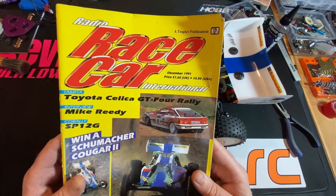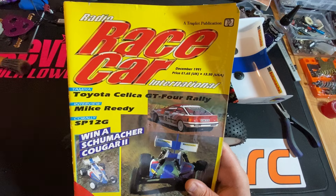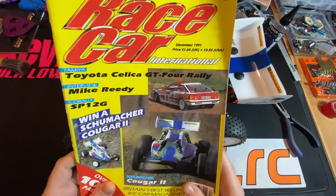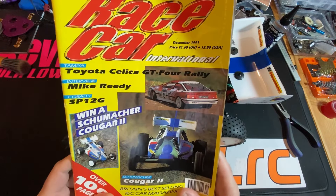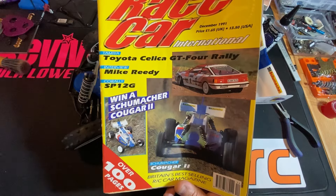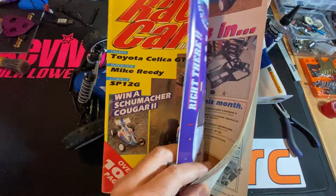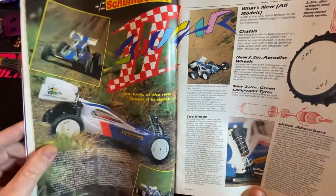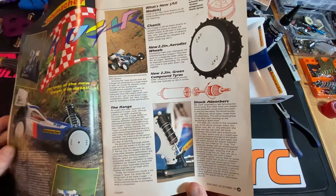December 1991 Radio Racecar International — a publication that the UK got. I remember getting this magazine. I remember the Sleeky GT4 rally car, I really wanted one of them. But yeah, it was the Cougar 2 in here that made me get my first Cougar 2. I must have read this article way too many times.